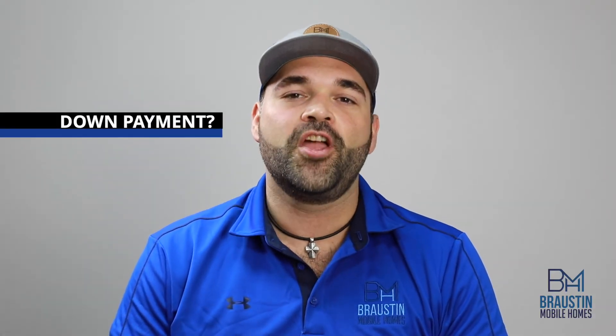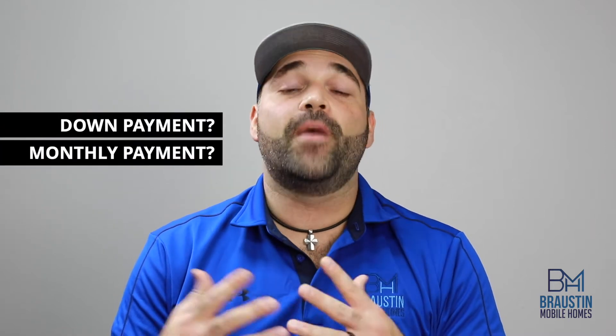A bank preapproval gives you a lot of the information you need at the beginning to at least allow you to know if a home is going to fit within the budget you already have in mind. Some of the important numbers to check on a bank preapproval are things like down payment and monthly payments.